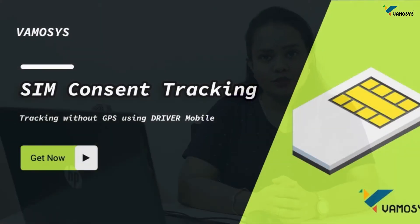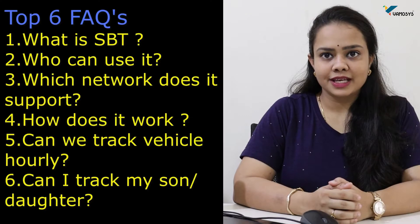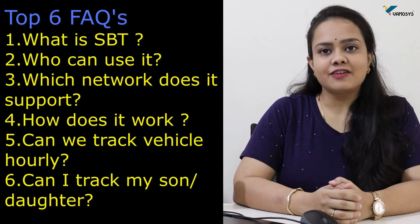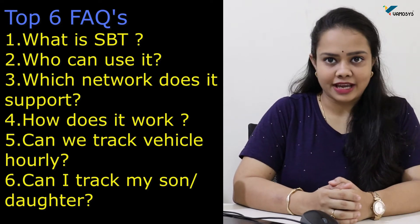Hi, Pallavi here from Vavosis. So in today's video, I am going to discuss about SIM-based tracking. This is the new technology in which the owner can track his vehicle with the help of his driver's mobile number. If you are interested in this topic, then please keep on watching. In this video, I am going to discuss the top six FAQs regarding SIM-based tracking.